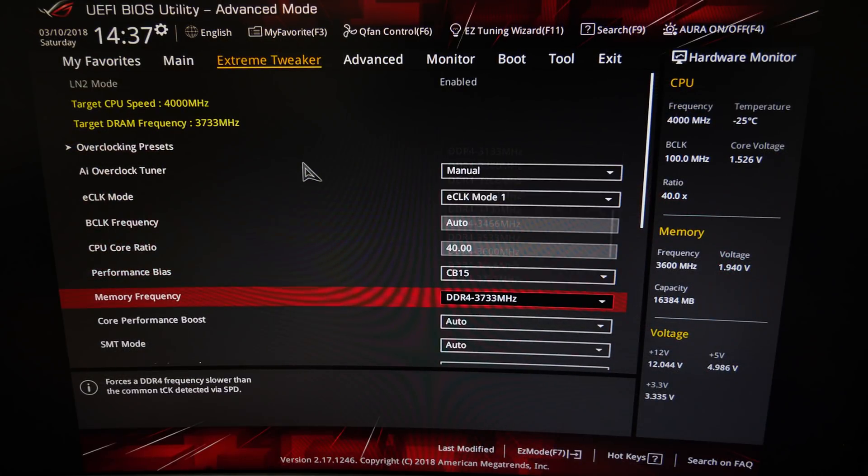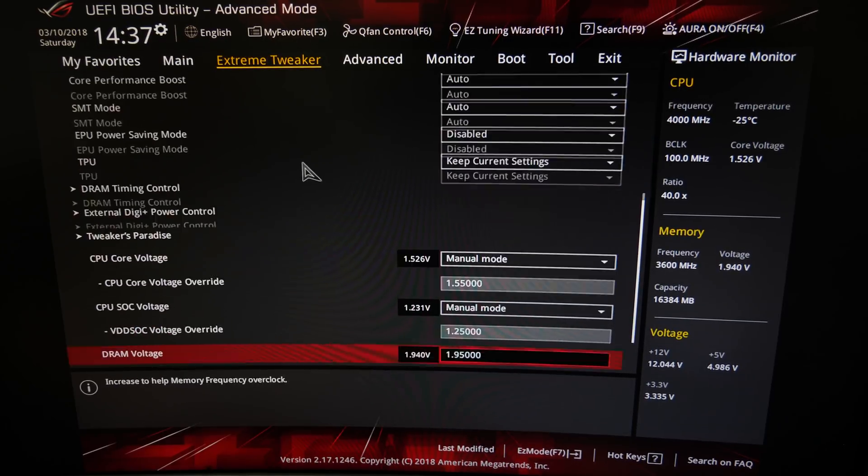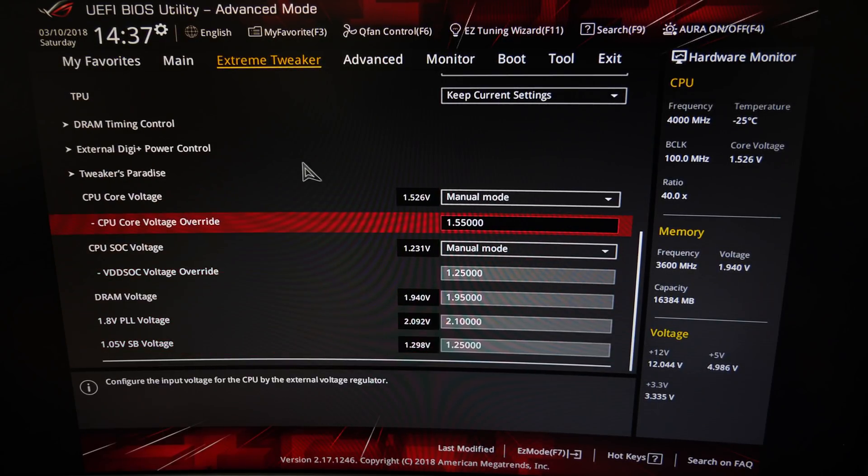Once our rig is cold, we go into the BIOS and dial in our safe settings. On the top right corner you can see that the BIOS is reading a temperature of minus 25 degrees Celsius — the BIOS simply cannot read any lower, so that's not really correct. We're running a safe clock of 4 GHz and we enabled Performance BIOS CB15, which gives a slightly higher score in Cinebench R15. We're running a memory frequency of 3733 MHz. For viewers at home, you should aim for a maximum of 3600 MHz on memory — everything above usually gives a lot more trouble without much more performance. We use a core voltage of 1.55V as a safe starting point and SOC voltage at 1.25V.